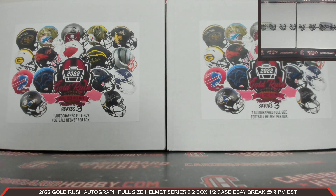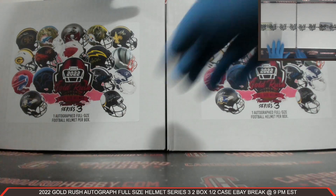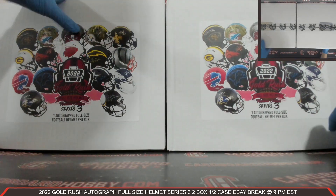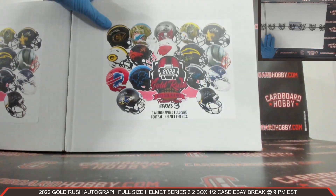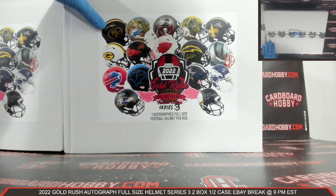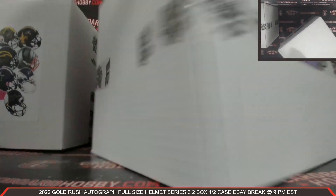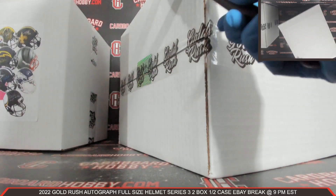That is your full lineup. All right, two boxes here. 2022 Gold Rush Autograph Full-Size Helmet Series 3. These Autograph Full-Size Helmets are amazing. Let's get our first box open.